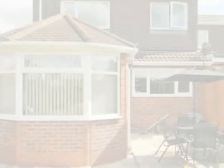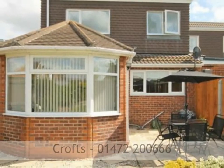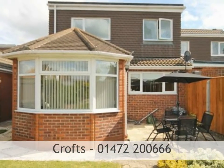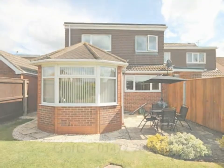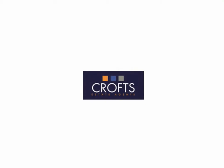A must-see property that won't fail to impress and surprise. To arrange a viewing, please call a member of the team at Crofts Estate Agents on 01472 200 66.